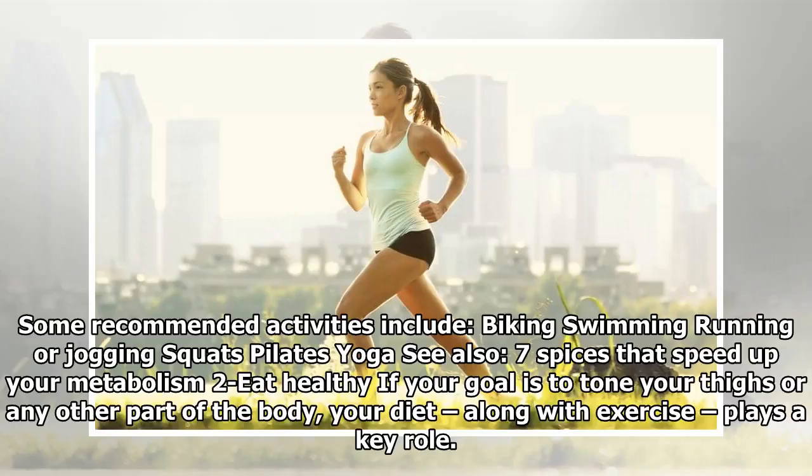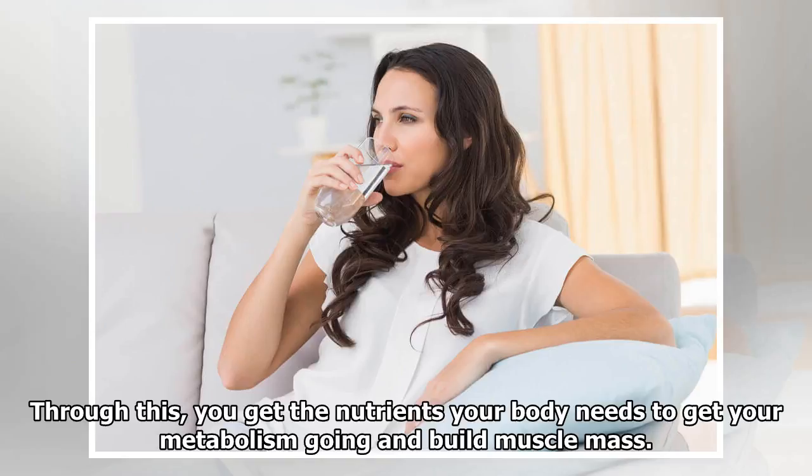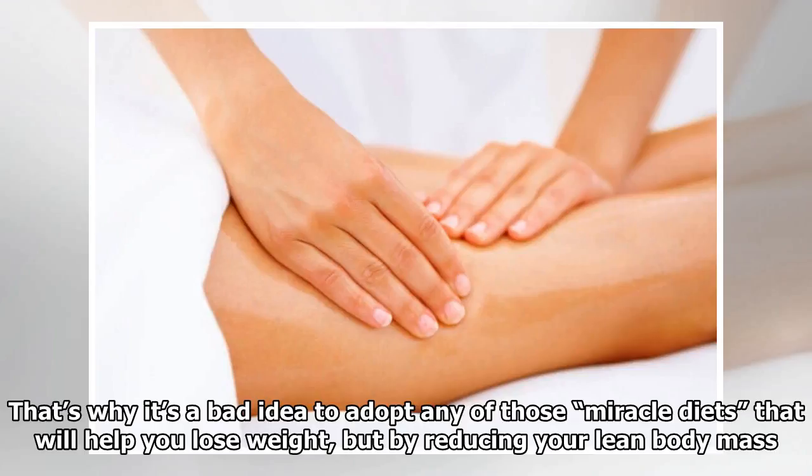Trick 2: Eat healthy. If your goal is to tone your thighs or any other part of the body, your diet, along with exercise, plays a key role. Through this, you get the nutrients your body needs to get your metabolism going and build muscle mass. That's why it's a bad idea to adopt any of those miracle diets that promise to help you lose weight.